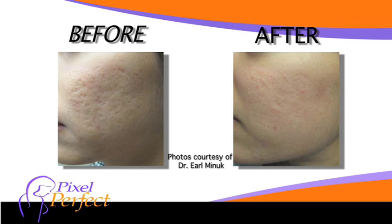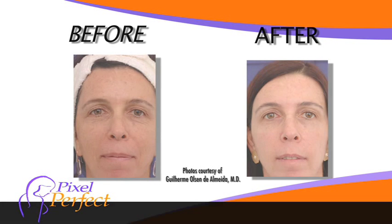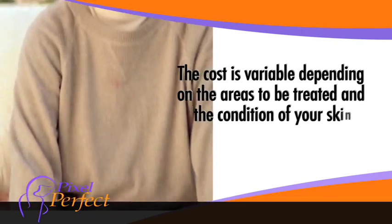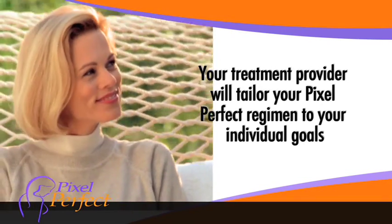Then the healing process will begin for the next few days. Multiple treatments can be received until your treatment goals are met, and you can notice results as early as your first treatment. The cost is variable, depending on the areas to be treated and the condition of your skin. Your treatment provider will tailor your Pixel Perfect regimen to your individual goals.